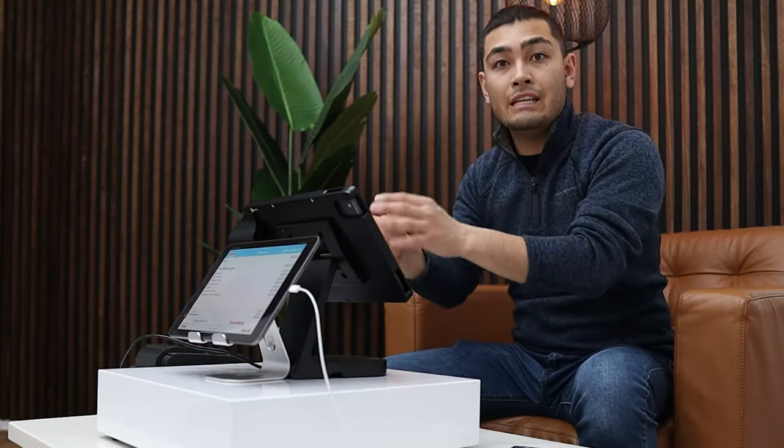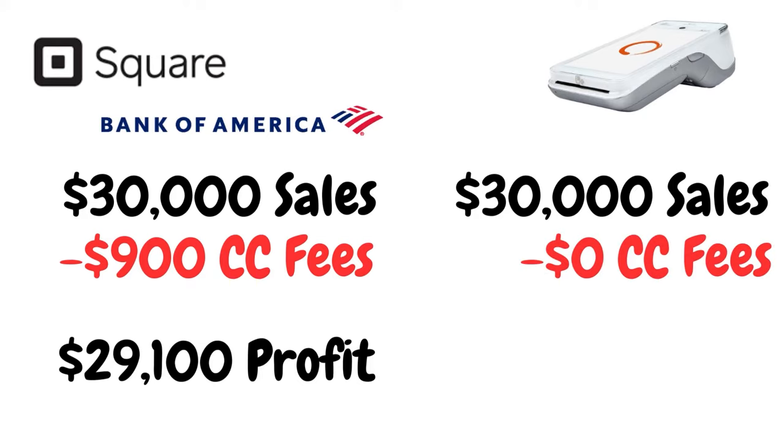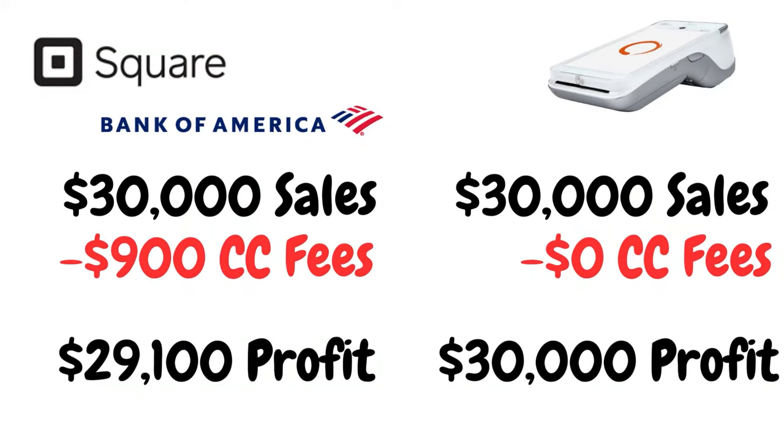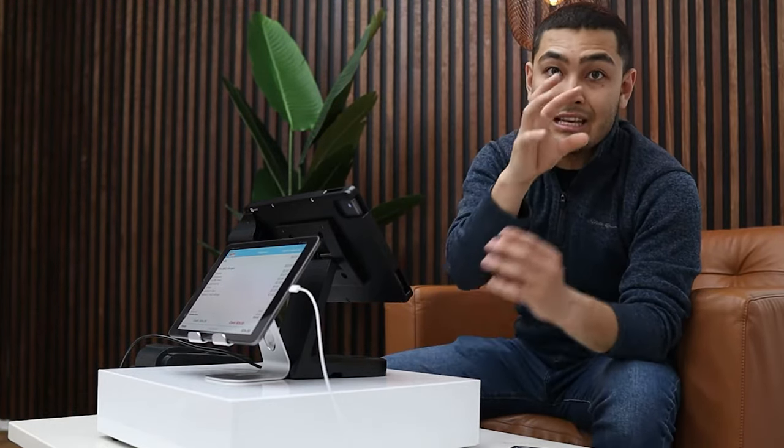But this POS system is different, and this is the reason why I love it. If you have a restaurant and do $30,000 per month in sales, you can actually eliminate that 3% bill completely — paying $0 per month in credit card processing fees. So if you sell $30,000 worth of items, you keep all $30,000. This POS system can save your business $900 in that scenario.